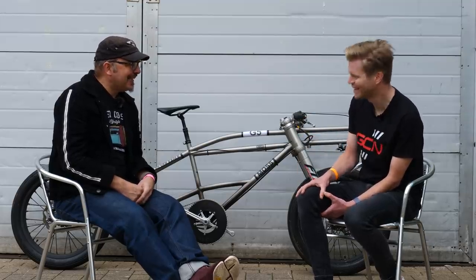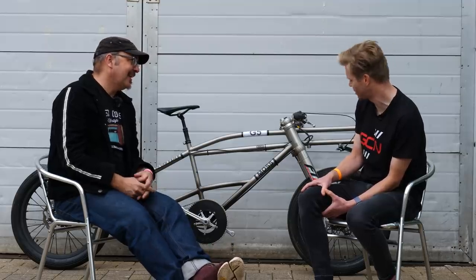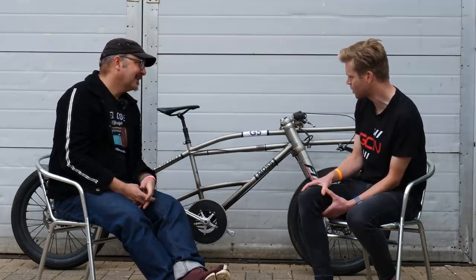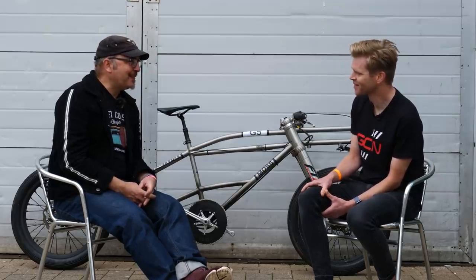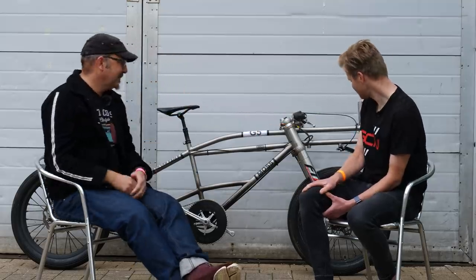That would be really useful. Thanks so much for telling us about the bike. I really look forward to following the progress and seeing if you can do 200 miles an hour — it'd be amazing. We're not giving up now — we're really up for it. That is absolutely insane.